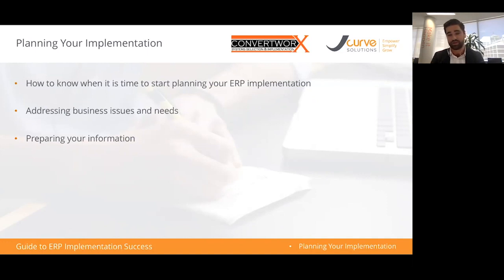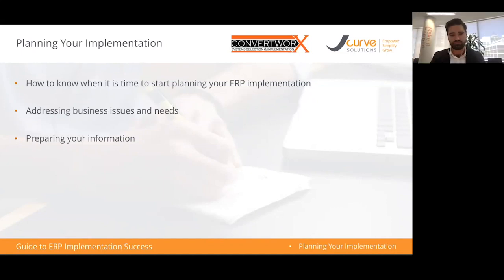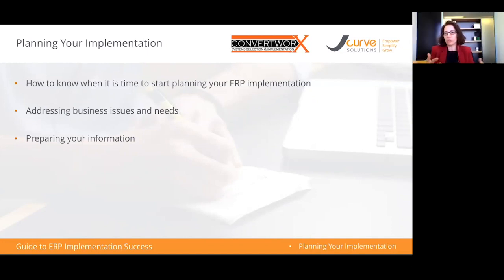Why do I recommend an implementation partner? Most people here are using accounting-only systems and considering a change to ERP. With accounting-only systems your accountant or bookkeeper can set it up, but with ERP you're looking at something that covers a lot more — your sales process, purchasing, marketing, and CRM. A good implementation partner works with you through those processes, knows the system well, and makes sure you get the most out of it.